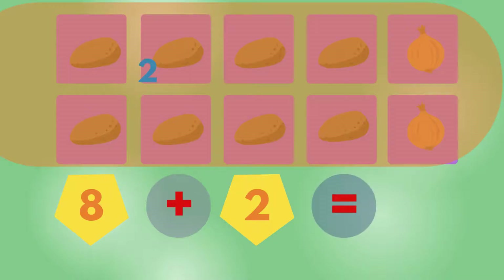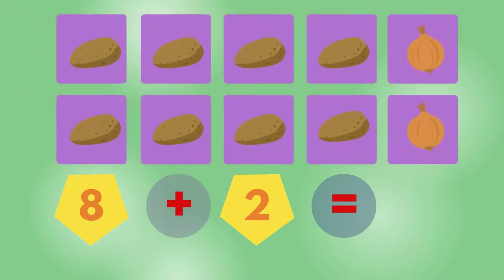1, 2, 3, 4, 5, 6, 7, 8, 9, 10. 10 vegetables.